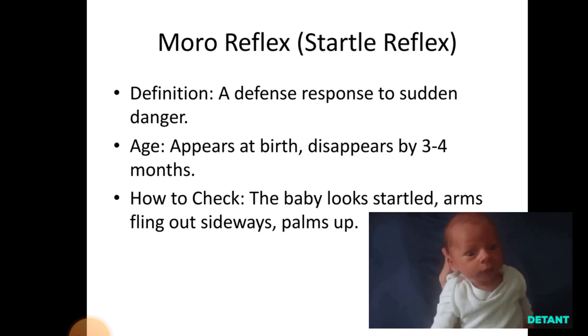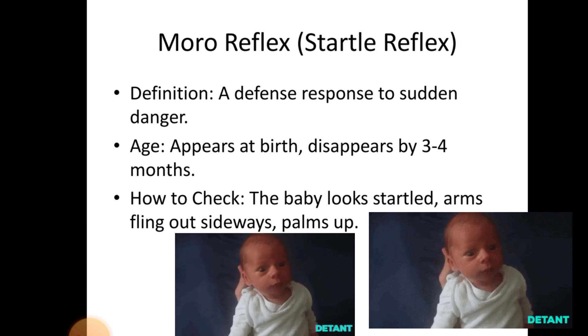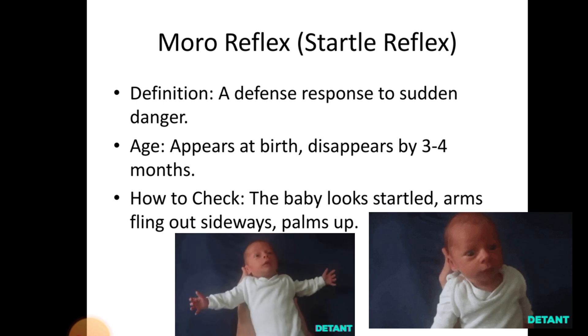Moving towards the next reflex: the Moro reflex, or startle reflex. Definition — a defense response to sudden tension. Age: appears at birth, disappears by 3–4 months. How to check: the baby looks startled, arms fling out sideways, palms up.